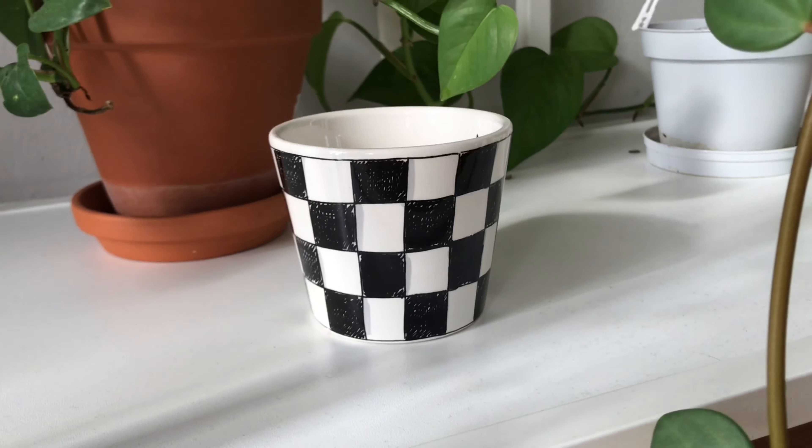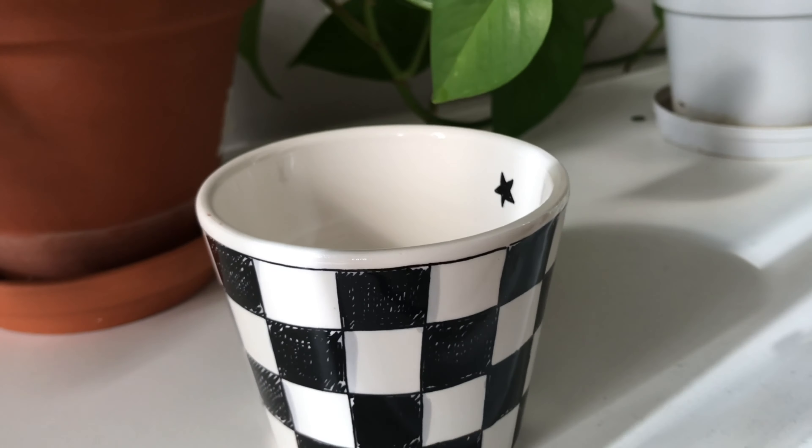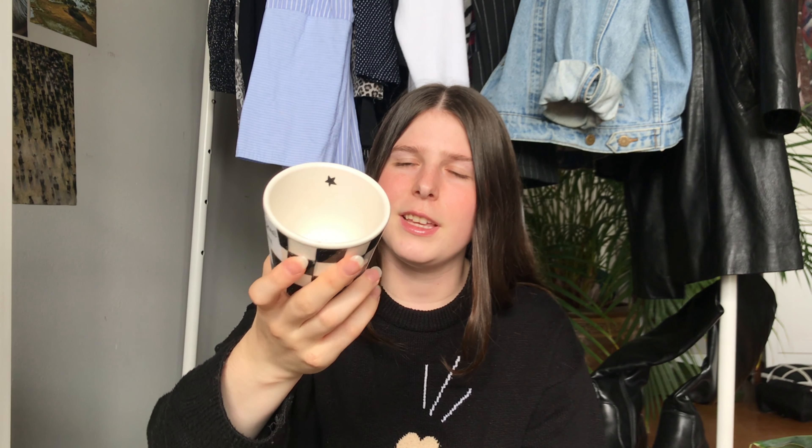Next I have this really cute little mug without a handle. I'm not sure if I'm going to use it for drinks or for a plant. I got this two days ago and I really liked the sketched, drawn checkered print. It's actually from a brand called Blonde, which is pretty popular in the islands — it usually has drawn characters on it, but this one was just checkered. It was only one euro, and it also has a little star on the inside.